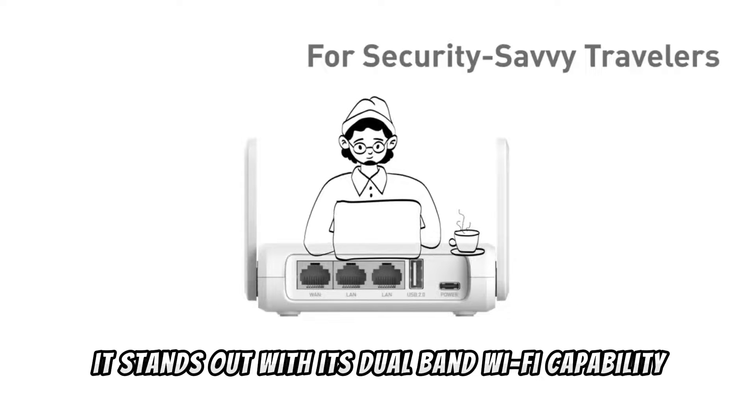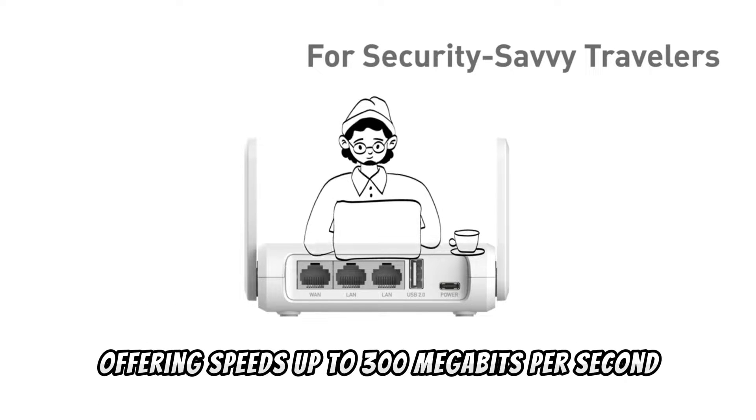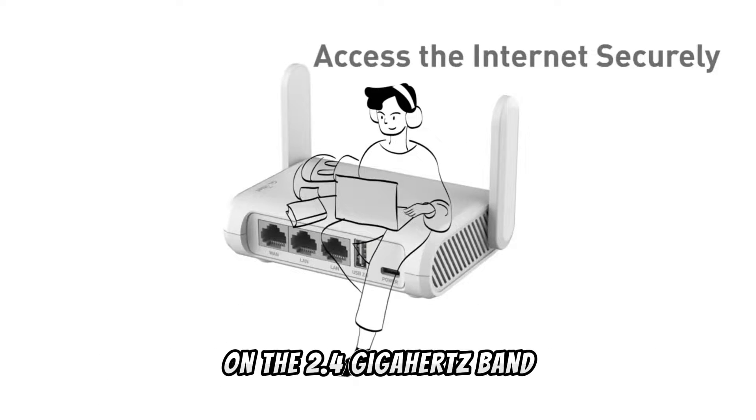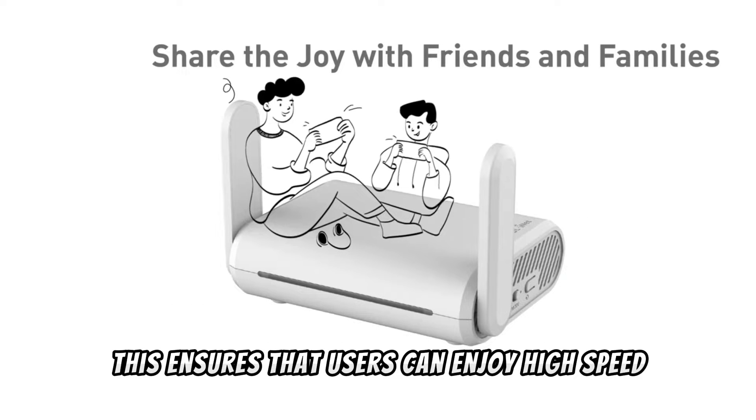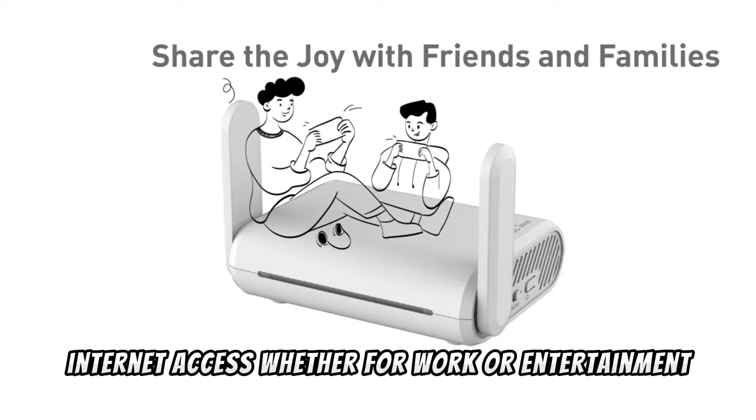Firstly, it stands out with its dual-band Wi-Fi capability, offering speeds up to 300 megabits per second on the 2.4 GHz band and up to 867 megabits per second on the 5 GHz band. This ensures that users can enjoy high-speed internet access whether for work or entertainment.